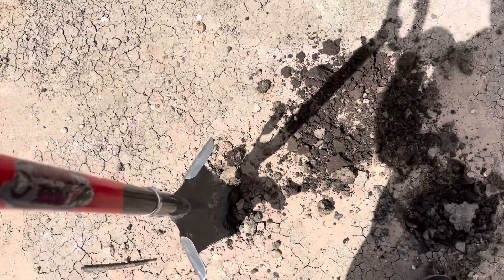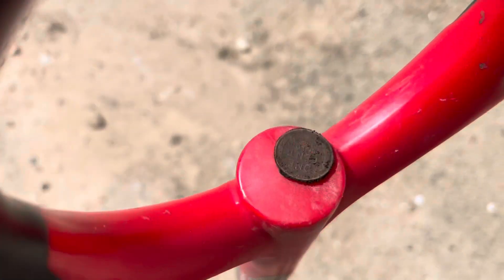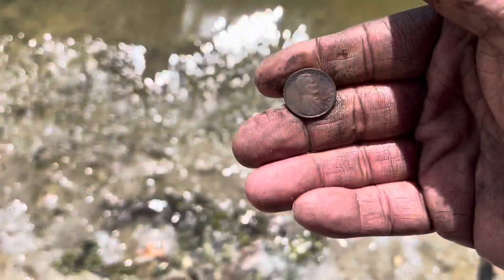Just wiped this one off — it'll be really hard to see. I think we have a wheat penny right here. Let me zoom in — that's a wheat penny right there, that is awesome! And just right at the end of the water, I think I got another wheatie. Wheatie number two — that is awesome!